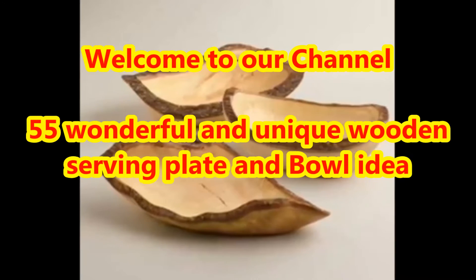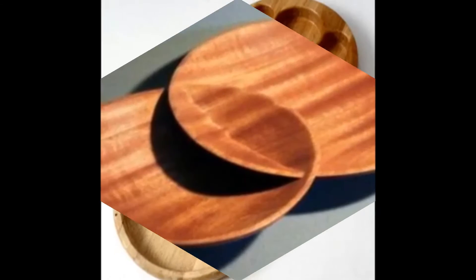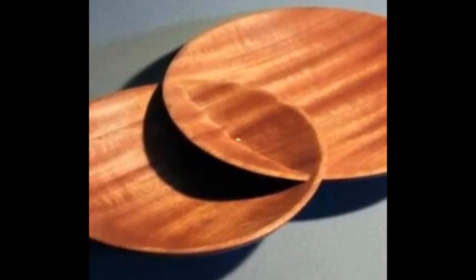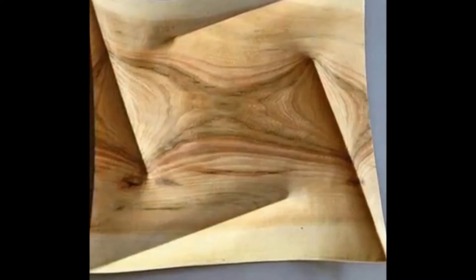Dear viewers, welcome to our Home Cart Genie Fashion Channel. In today's video we are going to present different types of wonderful and unique wooden serving plate and bowl design ideas.